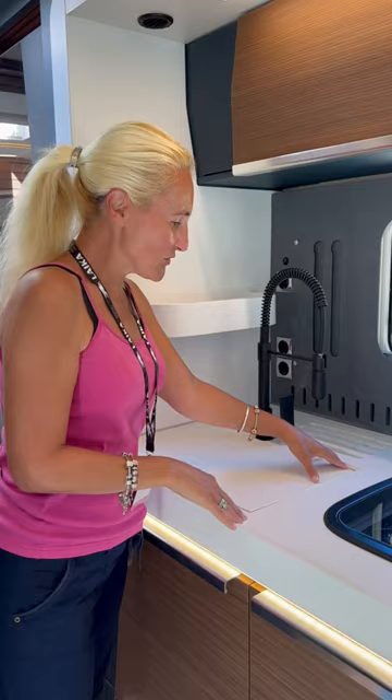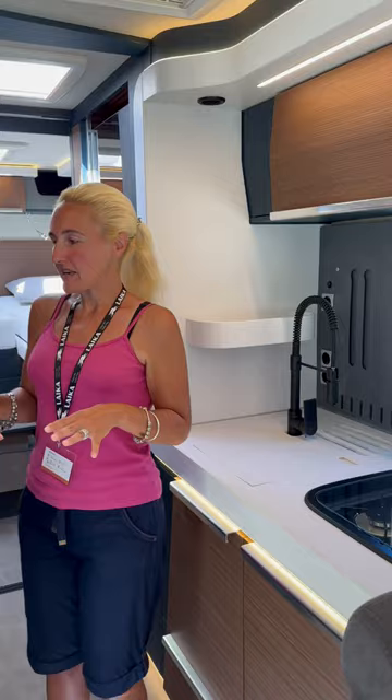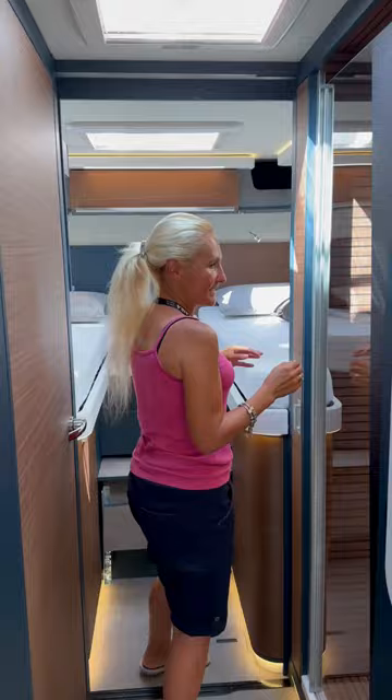I'm not sure what this is — it's like Corian, but wow, it's beautiful. And then there's a huge tower fridge-freezer.